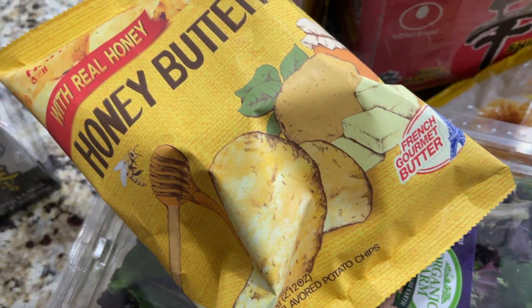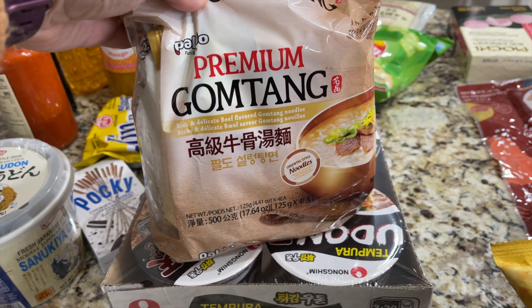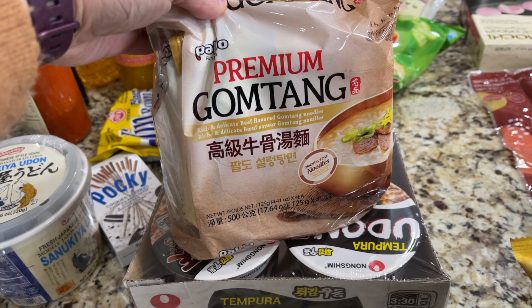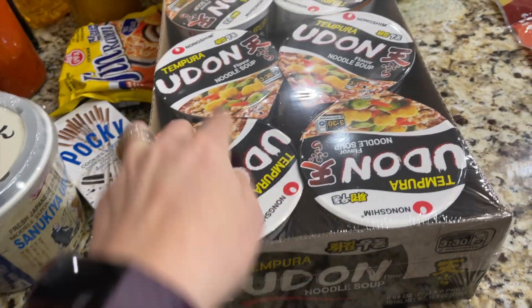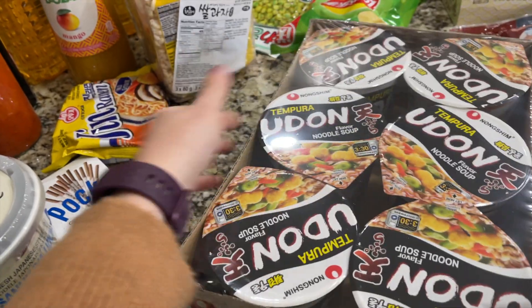Honey butter chips, beef ramen noodles. This was also a little bit hard — finding things that didn't have oyster sauce — and I'm not really a huge fish eater. I took a chance with tempura and we're gonna give this one a go and see what it tastes like.